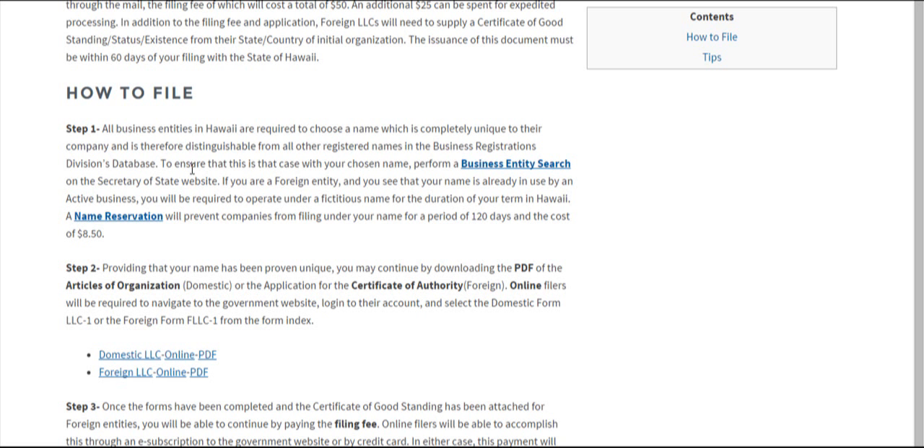You can also perform a name reservation, which will prevent other businesses from filing using your name for a period of 120 days before you file with Hawaii. That will cost you $850.